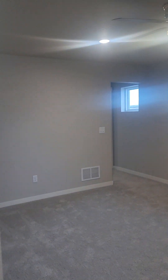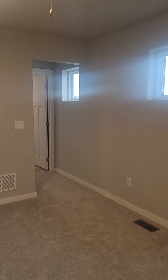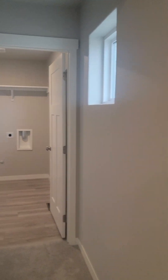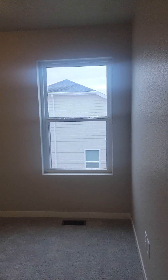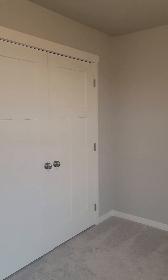And then this would be like a little bonus room here that you could stage as another living area. Over here they have a laundry room for the second floor, and a bedroom.